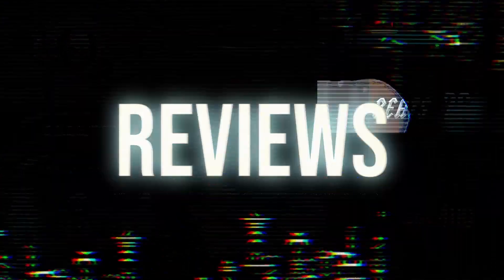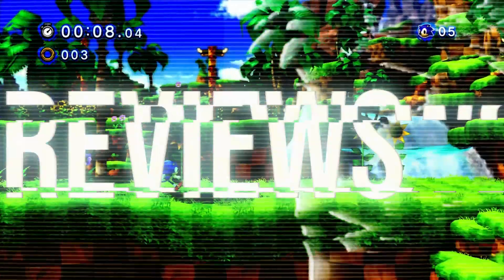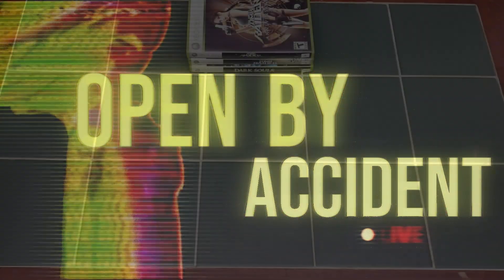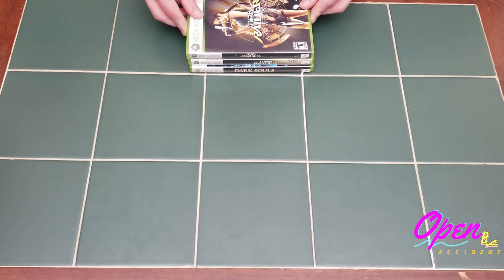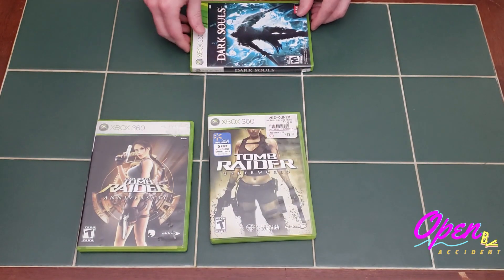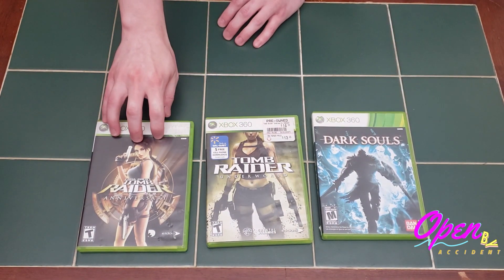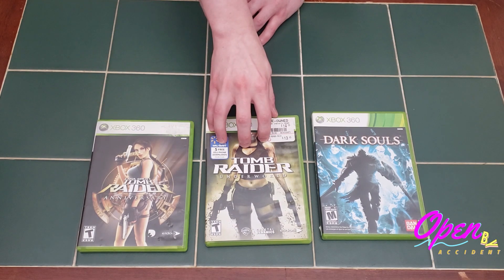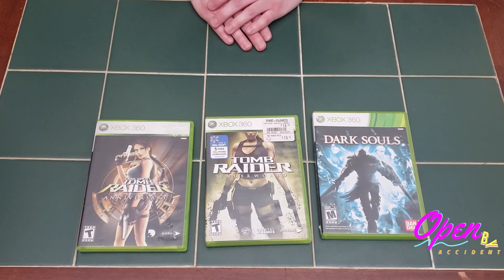So for our first stack of games, we bundled them together for $20 from the same person. We got Tomb Raider Anniversary, Tomb Raider Underworld, and Dark Souls. Going off price charting, Anniversary goes for about $13, Underworld goes for about $10, and Dark Souls is $10 as well. They're all complete and in great shape.